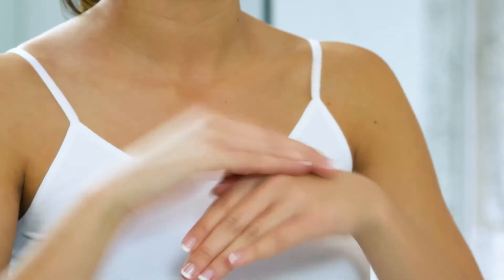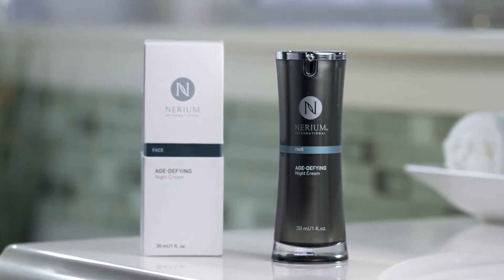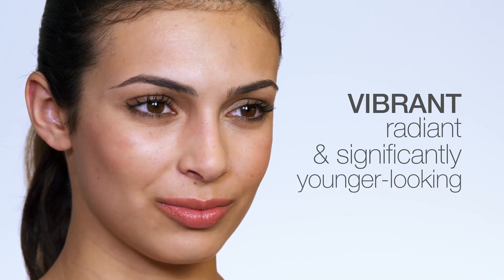A third-party clinical study found that just after 30 days of consistent nightly use, skin becomes more hydrated and nourished. After 60 days, skin appeared firmer and smoother, and after 90 days, your skin will appear more vibrant, radiant, and significantly younger looking. Continue to use Miriam's age-defying night cream so you can look as young as you feel.